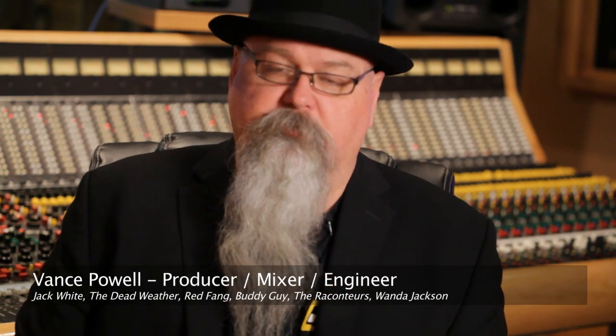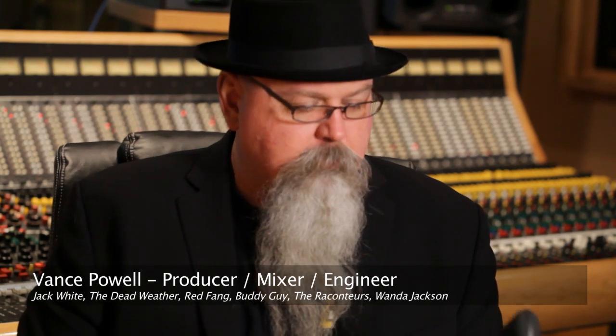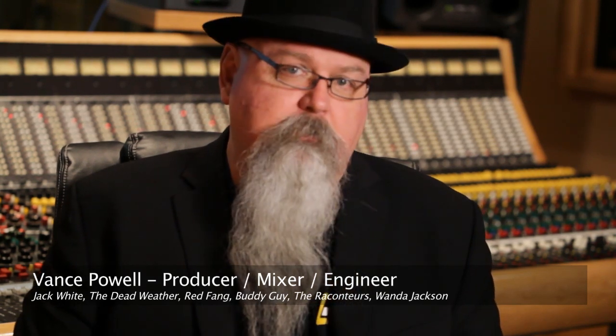Hi, my name is Vance Powell. I'm a recording engineer here in Nashville, Tennessee, and I'm very happy to say that someone's building a microphone, luckily in my hometown, that I really like. This is the new CV3 from Mic Tech. It's probably one of the best new microphones I've heard.